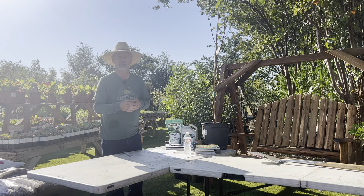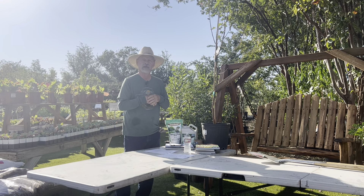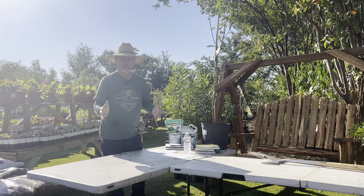Welcome to Fossil Creek Tree Farm and Nursery. I'm Max. I'll be your garden coach today and we're going to talk about planting a tree.